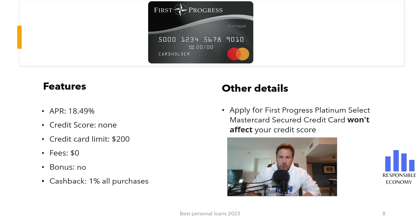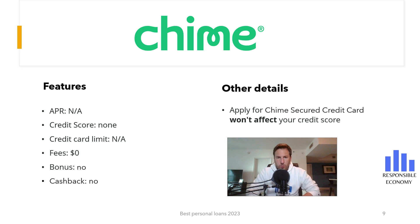The sixth credit card analyzed is Chime. It is a very simple credit card: Chime does not have a bonus, it does not have cash back, and you cannot defer payments for purchases. It is not necessary to have a credit score, but as a minimum requirement you must have a checking account with Chime and have made a direct deposit in the last 365 days. Valid direct deposits are payroll, Social Security, or government payments. There is no minimum deposit — the money you want to transfer will be the amount you can use.